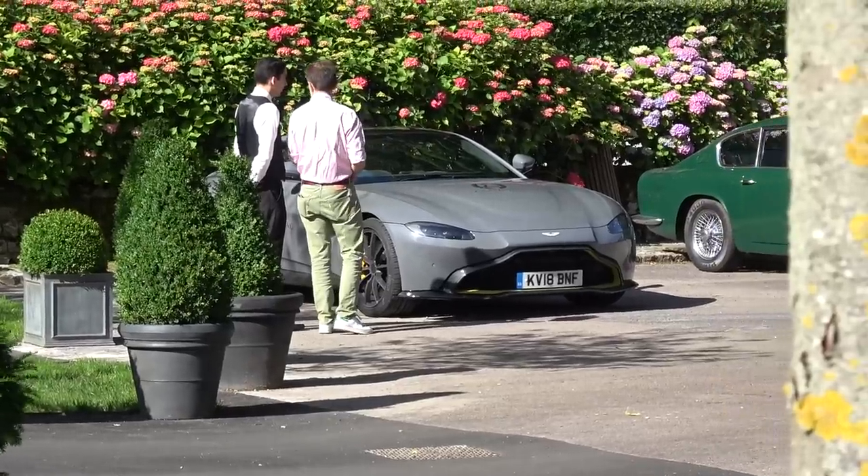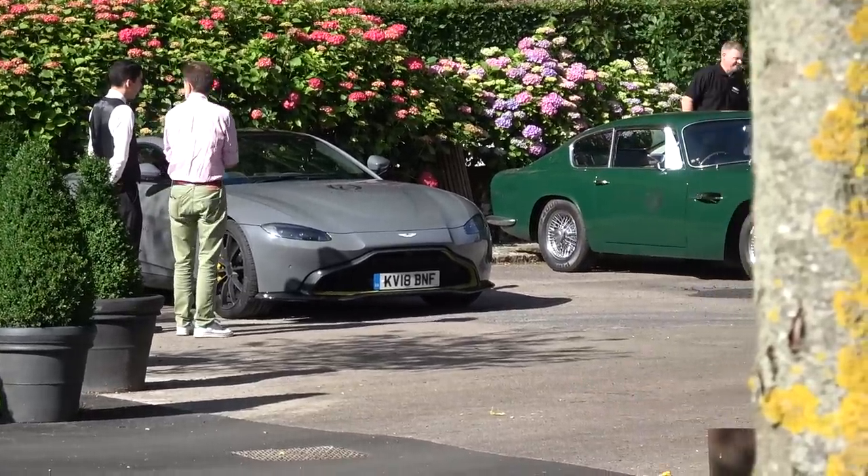I've been the long-term keeper of the Vantage over the last few months. This is also a poignant and sad day because it is my last road trip with the car — shortly after this trip it goes back to Aston, and I shall cry a little China grey tear. Today we're going to round up what it's been like living with it, and the most fitting scenario is to drive it into Le Mans with the Aston historic convoy.